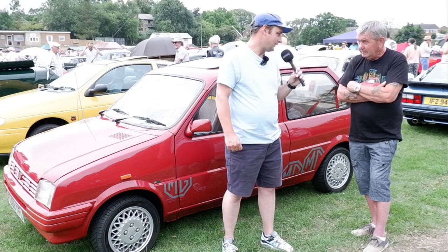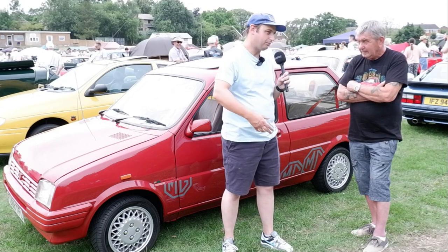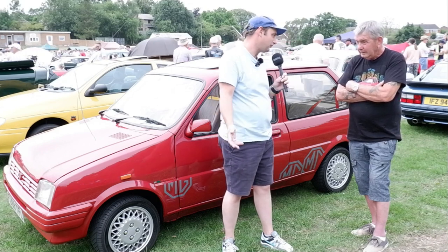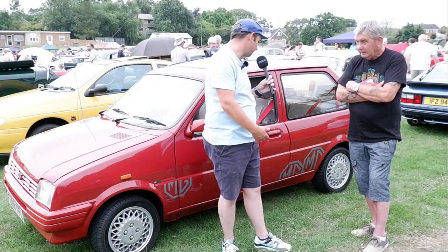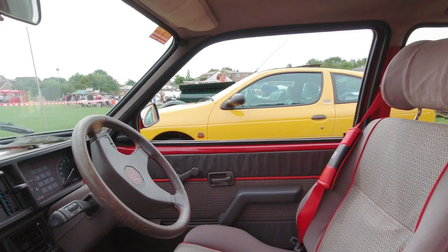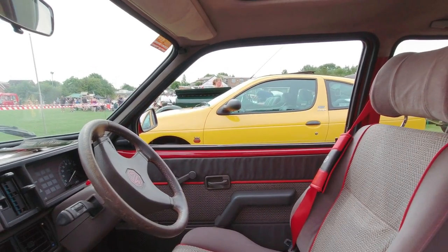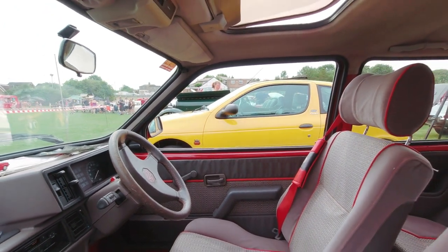I think the Metros are gaining a bit of a cult following now, as people have realised Minis are too expensive. People are actually starting to seek out Metros, and obviously MG versions like this. This one really is a period classic — with the red pinstriping inside and the red seatbelts, everything about it screams 1980s. It's an 80s hot hatchback.